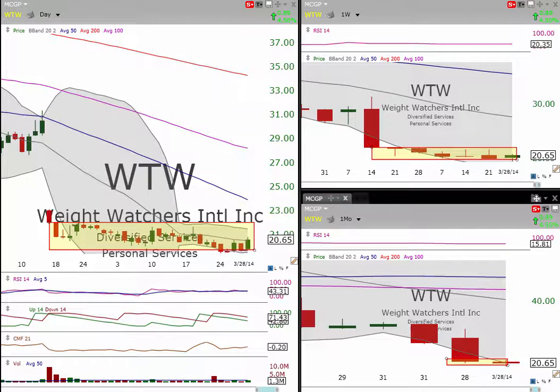So that's WTW, and we'll take a look at several other ones, so keep an eye out for those.